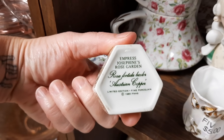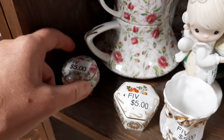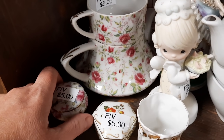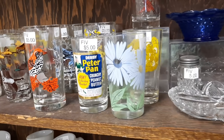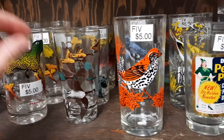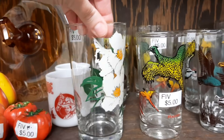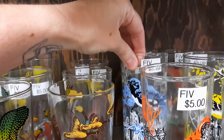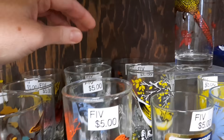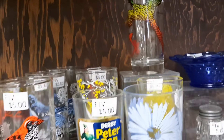This is an Empress Josephine's Rose Garden trinket box. And then another little trinket box — maybe Limoges, by the looks of it. He had some peanut butter glasses with birds — that's a wood thrush and a pheasant. There are the flowers; I like all the different colors. It would be cute if you could pair up a bluebird glass with the flower glass in blue — make a nice little set for yourself.